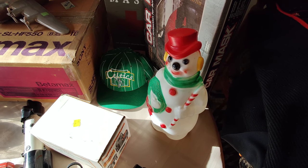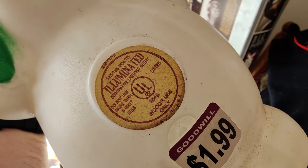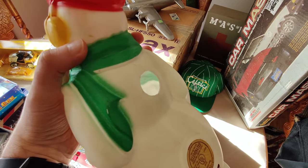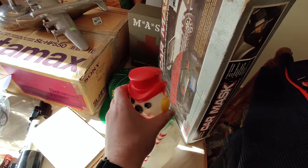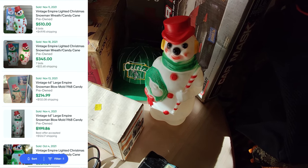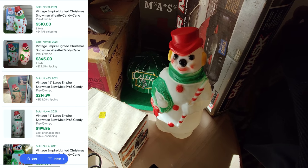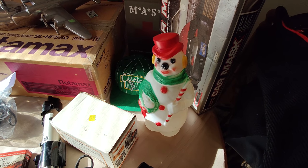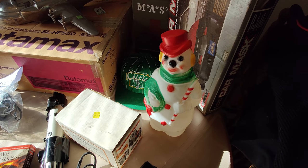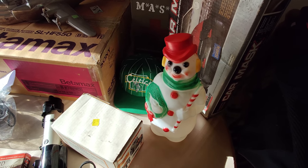I was recently talking about blow molds in a Halloween video — looking for Empire brand stuff. I finally found one: a 1968 Empire snowman. It's missing the light that goes inside, but I actually have one that will fit, so no problem. If you search on eBay for '1968 Empire Snowman' sorted by highest listing, you'll see some sold for $400 to $500 — that's the tall 48-inch one. So at yard sales or flea markets, look for Empire blow molds — Santa, Christmas trees, anything like that — very good money. This smaller one is about $45 to $50 plus shipping in very good condition.